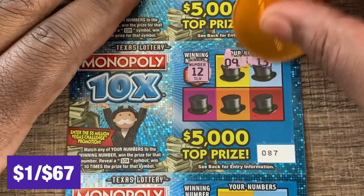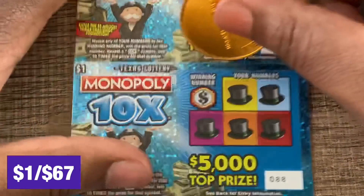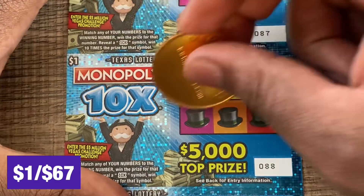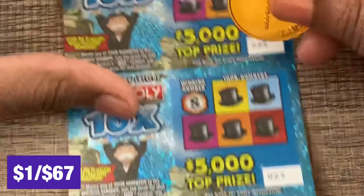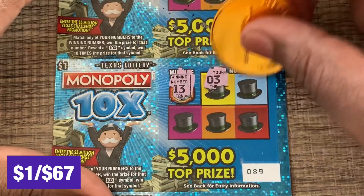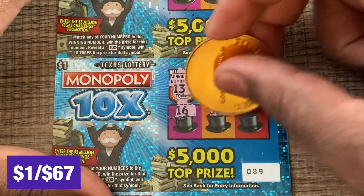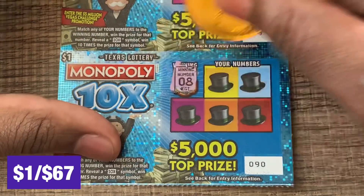Let's see if we need a 12 — nothing on that one. We need a 9 — nothing. We need a 13 — nope. Alright, last little $1 Monopoly, we need an 8 — nothing. Just a $1 win total on the $1 tickets.